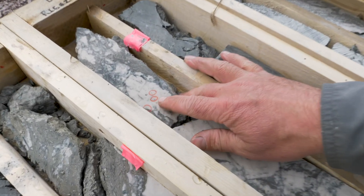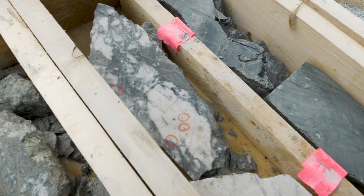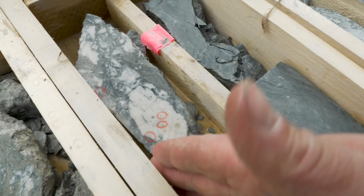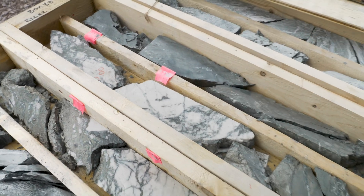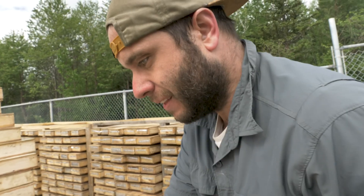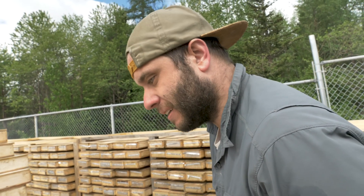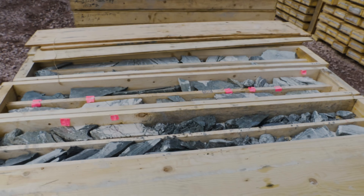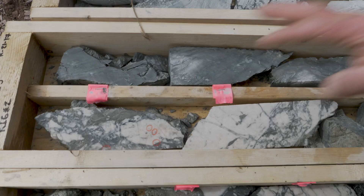Let me show you the visible gold right here. In these red circles you can see there are three specs — actually four right here — and just in this one tiny interval. But it goes throughout this whole multi-meter wide zone. That whole interval, as you can see from all the flagging, corresponds to lots and lots of gold grains.